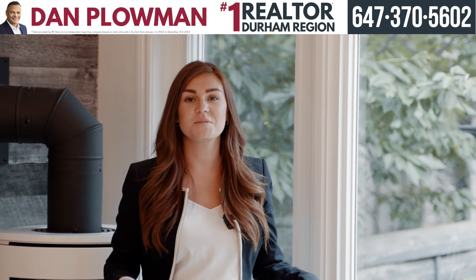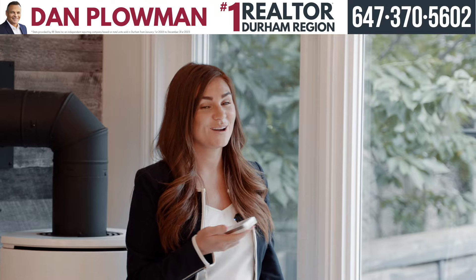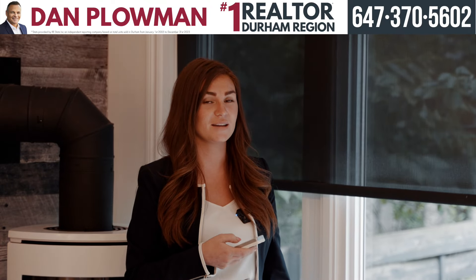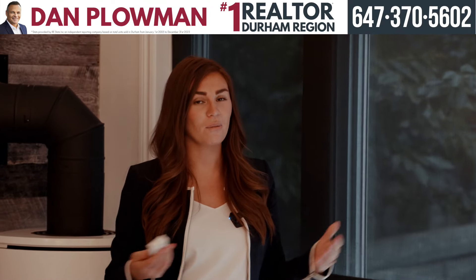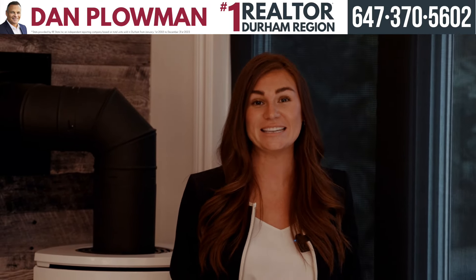One of the great things about this living space is these powered blinds. Not only are they powered, but they're privacy blinds. What that means is we have the ability to see outside, but no one can see inside.